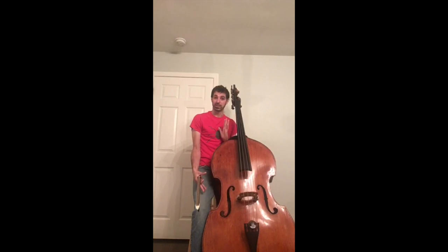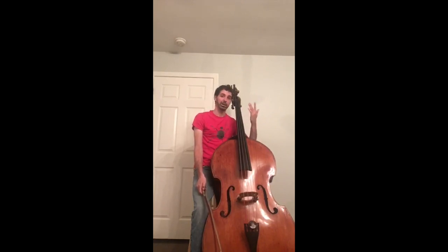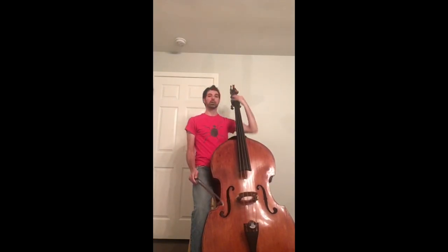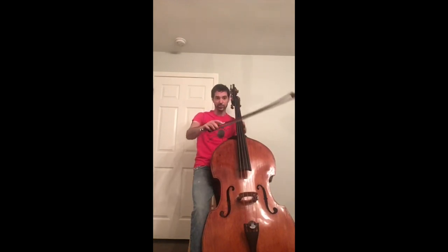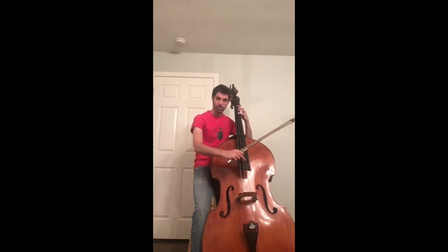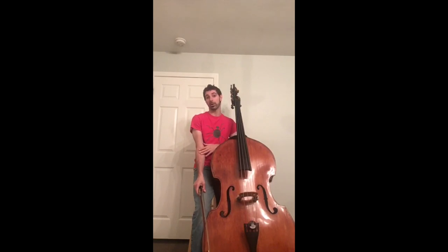The bass is the biggest in the string family, and it's also the lowest. In orchestra, lots of times the basses are playing really low notes while other instruments like the violin are playing melodies up top. You can play the bass with the bow, drawing the hair across the strings, or you can use your fingers and pluck — pizzicato. Just because the bass often plays low notes doesn't mean we can't play a melody. Here I'm going to play Beethoven's Ode to Joy.